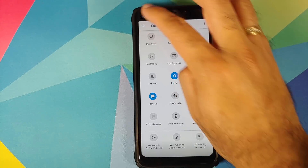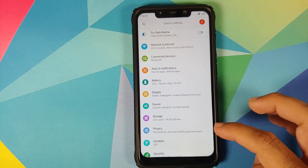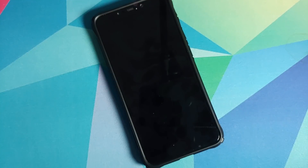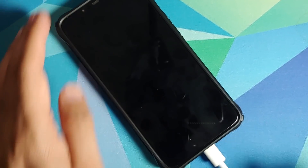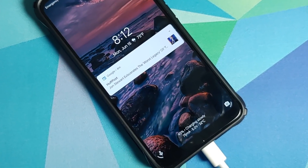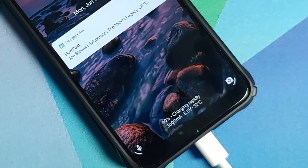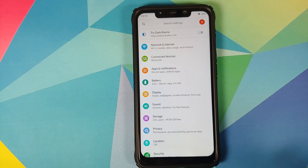A bunch of tiles are present and the customization just keeps going. Next up we can dive into the settings application and see all the customizations Pixen OS has added on top of Android 10. We are not going to cover the features of Android 10 itself — we are only going to cover the features which Pixen OS has added on top.